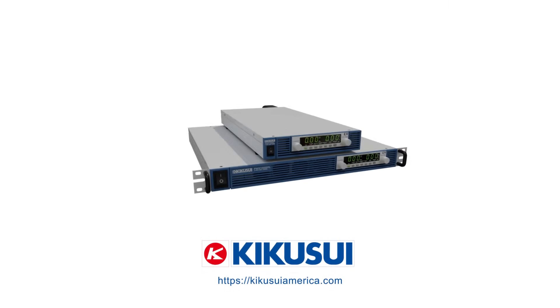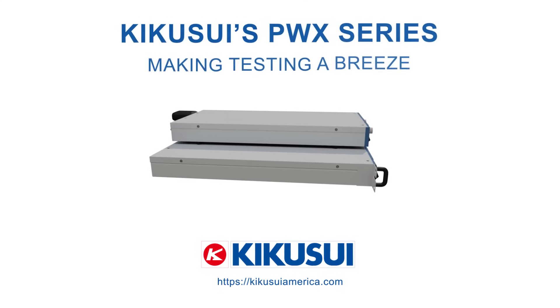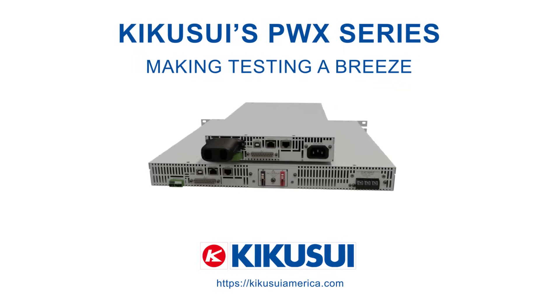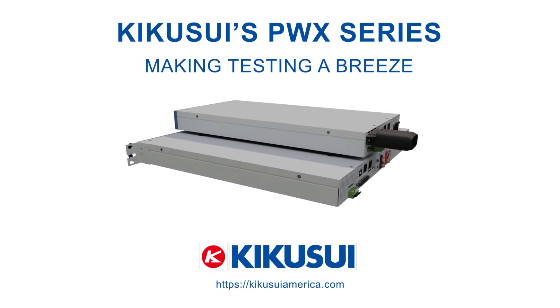With flexible control, scalable output, and real-time software support, the PWX series simplifies complex test setups in space-constrained environments. For more information about Kikusui's PWX series, visit KikusuiAmerica.com.